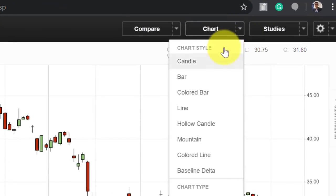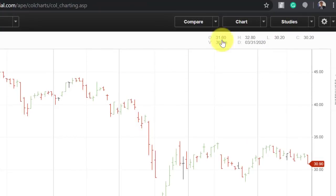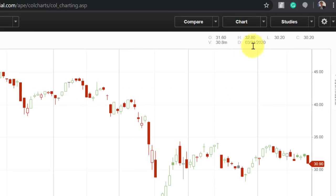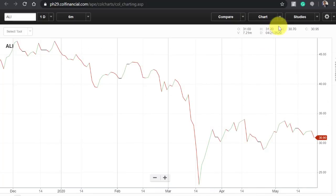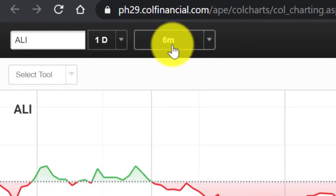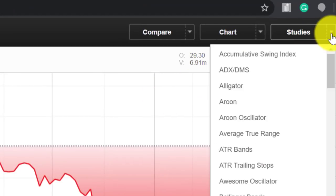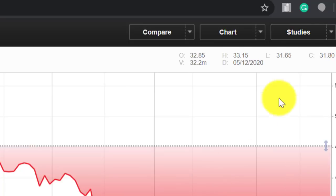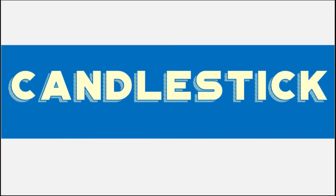You can also change the chart styles: bar, colored bar — red if it went down, green if it went up — hollow candle, and mountain which is simply a line chart with a shaded area under the curve. There's also a colored line and baseline delta. So it's easy to navigate the chart: you can adjust the time frame of your candlestick, the time period of the price history you're looking at, and the chart style. Under Studies, there's an option to add indicators. In a future video, I can discuss the commonly used indicators that help you read hidden information in this price action.